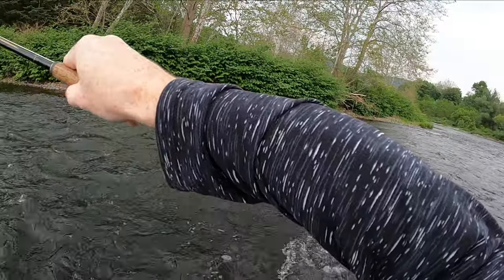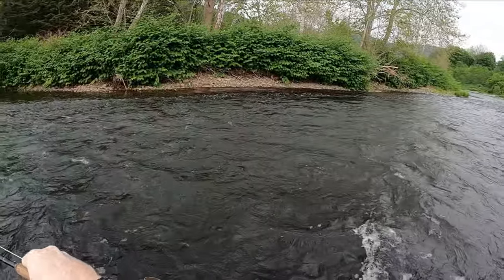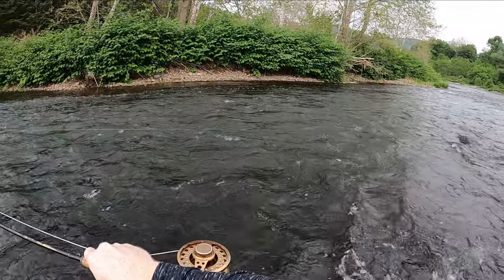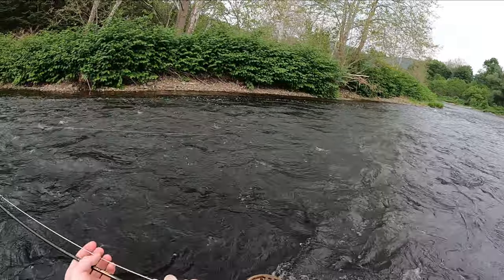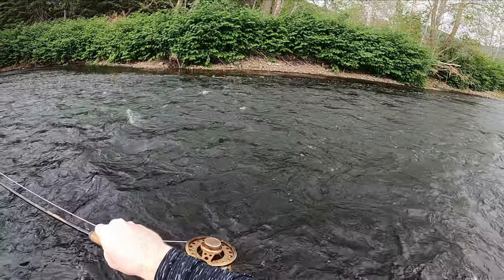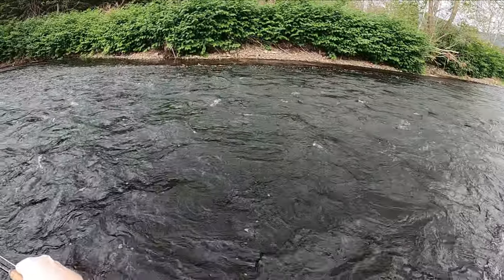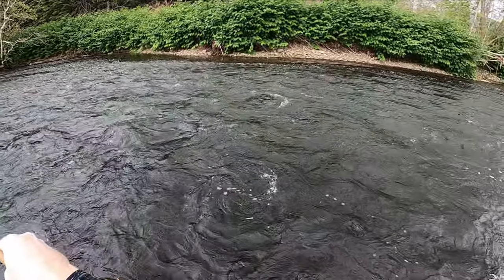He took the isonychia — same fish over on the side we saw earlier. I saw him at the last second; he came up and took the isonychia. Wow, how about that guys — second cast. Tried the sulfur, threw it over there multiple times in the same exact spot, and he wanted the big isonychia. We'll see if we can get him — I'm on 6x, extremely light tippet right now. Luckily it's not like a gigantic fish, but I think it's pretty nice.